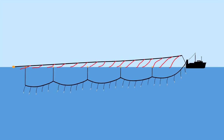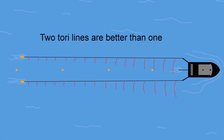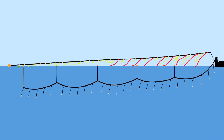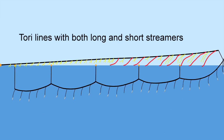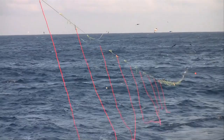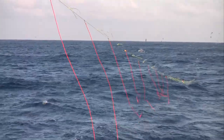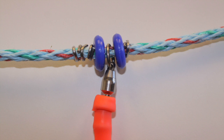This aerial extent should stretch out at least 100 metres behind the vessel. Two Torrey lines give better coverage of the line as it's deployed. Torrey lines that combine long and short streamers are particularly effective. Brightly coloured, UV-protected rubber tubing is one of the most effective options for Torrey lines, and attaching the streamers with lightweight swivels helps to reduce tangles.